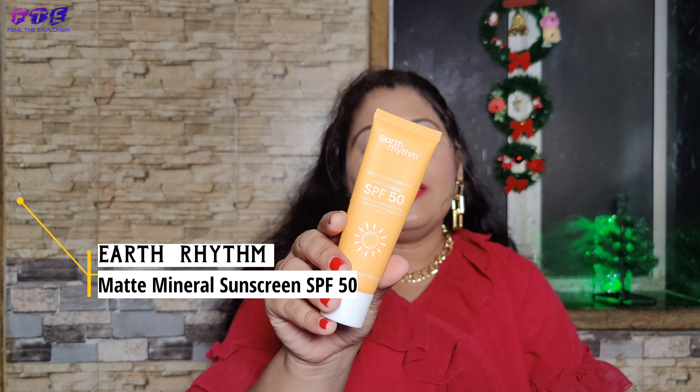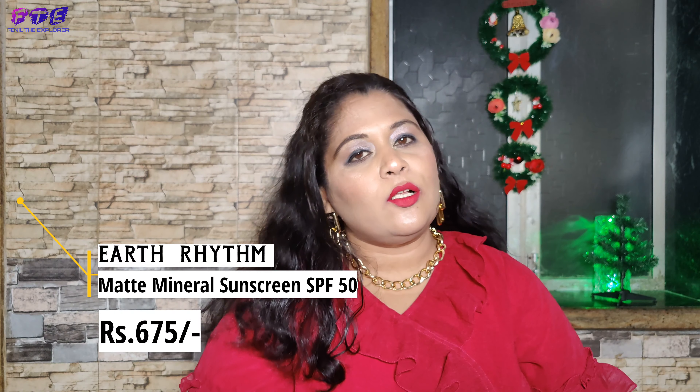Another product is also a sunscreen and that is from Earth Rhythm. It is a mattifying sunscreen with SPF 50 plus. This is also a good one — it protects your skin very well.